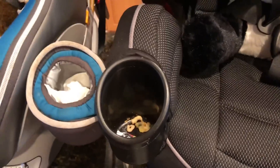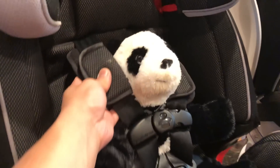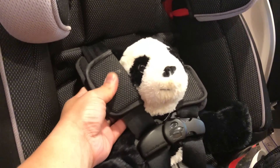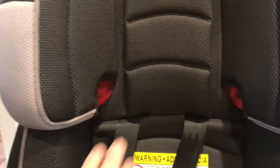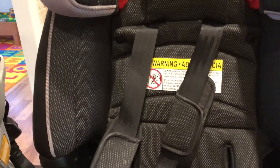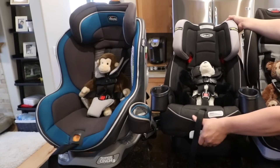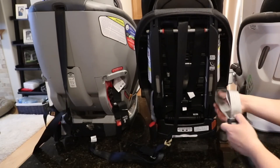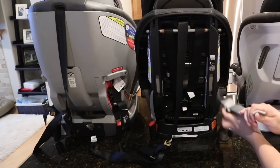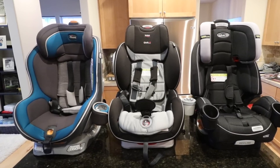The cup holders, while it's great that there are two, are a negative in the earlier years because Harrison was too short to reach them — they're too far forward, and he's strapped too far back to reach his snacks. The cushioning on the straps across the chest falls off pretty easily and gets twisted. The overall materials are not the greatest — not very breathable, and when it gets hot our kid is really sensitive-skinned. On the positive side, it's really easy to adjust the headrest, the decline of the seat, and the straps.